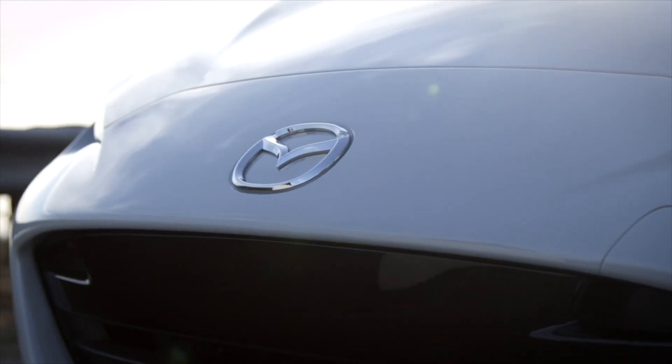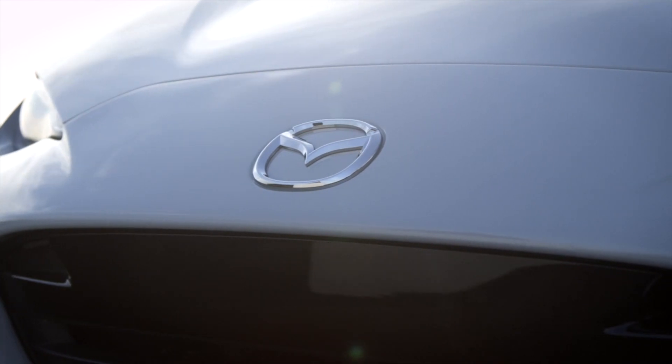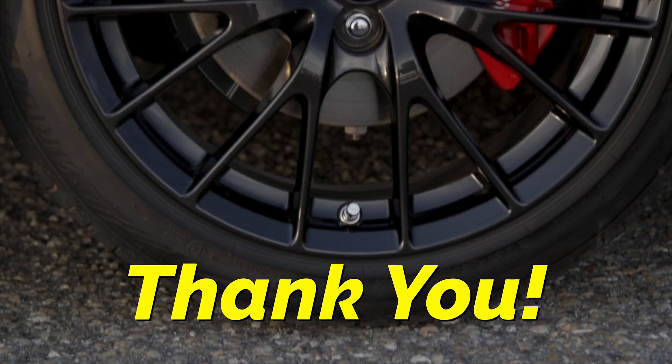So with that said, I think we're done for today. Let me know what you think of this video. If you like the video, please give it a thumbs up. Thank you for joining, and until next time.